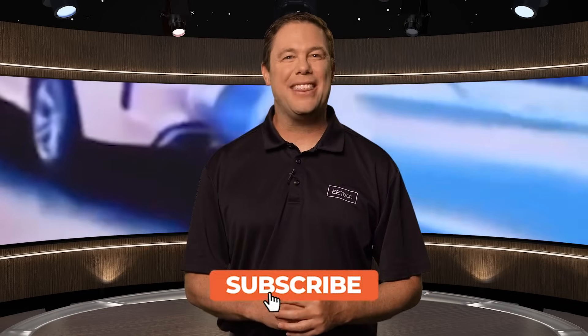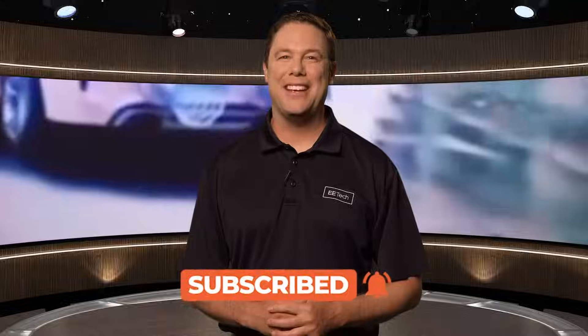The Wile E. Coyote of engineers. Hey, that does it for me. Thanks for tuning in and we'll see you next time.